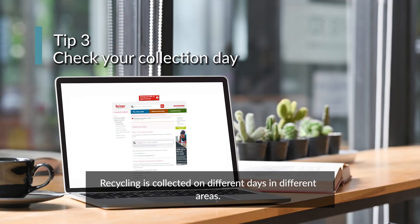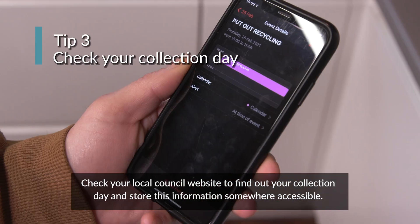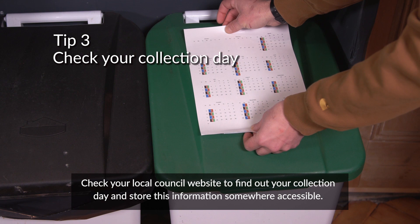Recycling is collected on different days in different areas. Check your local council website to find out your collection day and store this information somewhere accessible.